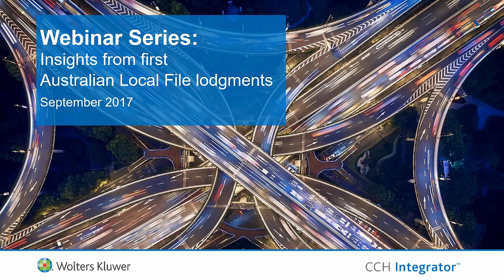Hi everyone and welcome to our webinar, 'Insights from the First Australian Local Fire Lodgements.' I'm Bianca and I'll be moderator today. Your presenters today from Walters Kluwer are Jim Edwards, Director for Corporate Reporting Solutions, Daniel Levin, Solutions Enablement Leader, and Grace Lim, Product Manager.